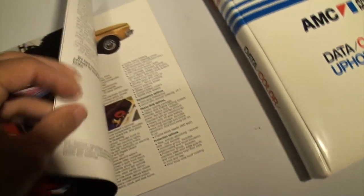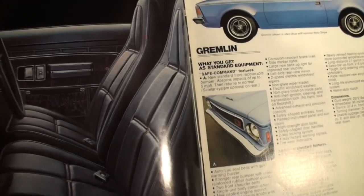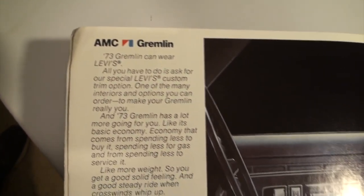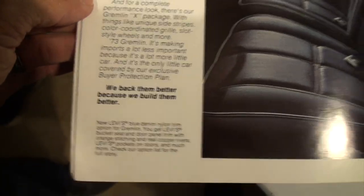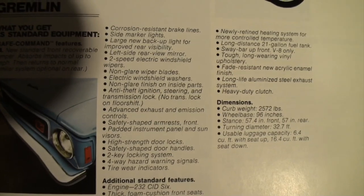That would be a nice one to own — a little Levi's Gremlin. You can see the little Levi's tag right there, just like on your actual pants. We actually have a Levi's Gremlin on the channel. If you go to my car story with Luke Gremlin, you'll see a few of them and you can check out that Levi's one. That Levi's Gremlin is a beautiful car — a California car.